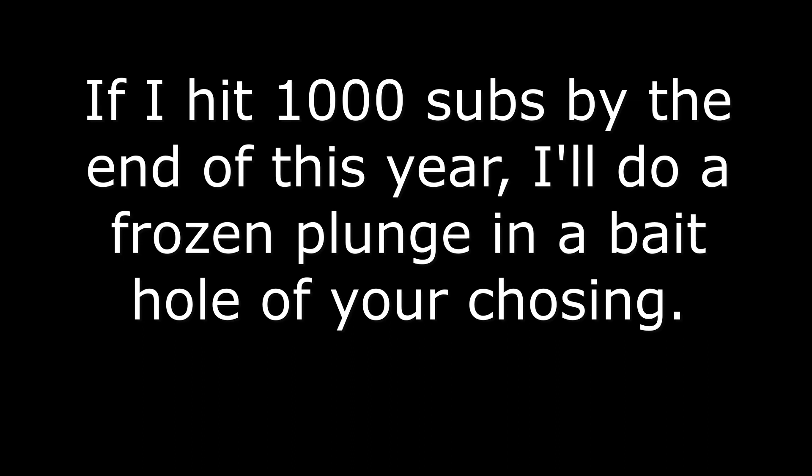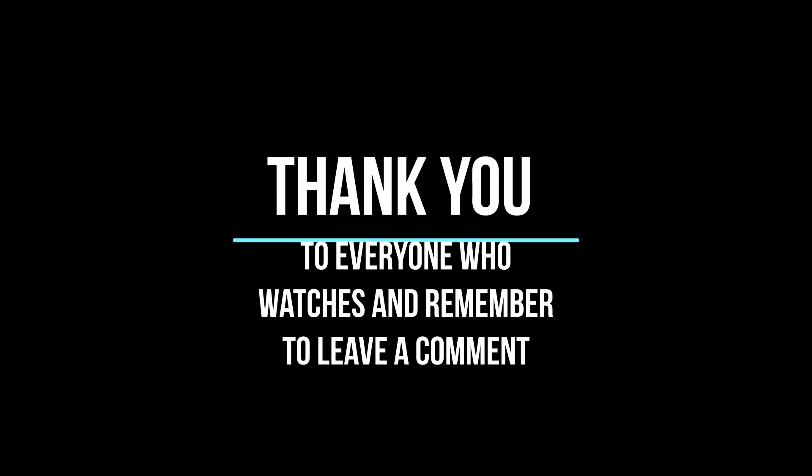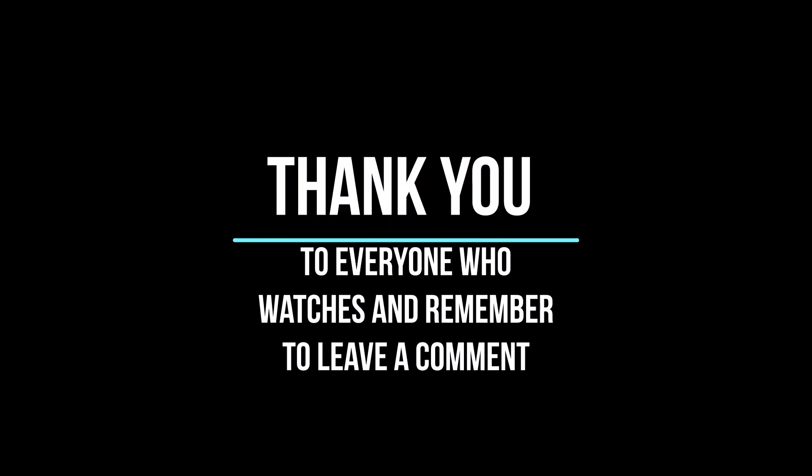I hope you guys enjoyed that video. I plan to be doing a lot more of these. If you would go ahead and smash that like button, think about subscribing if you haven't — it's free and it really helps me out. Leave your suggestions down in the comment section, and as always, I'll see you in the next one.